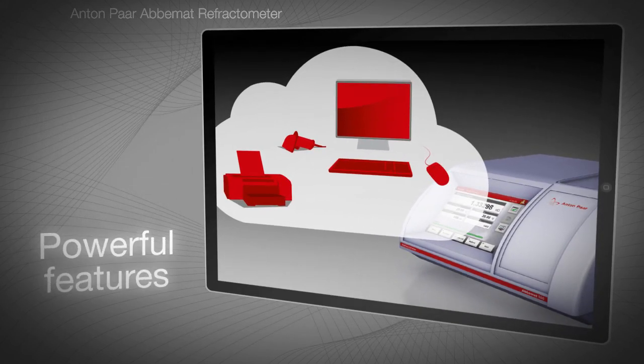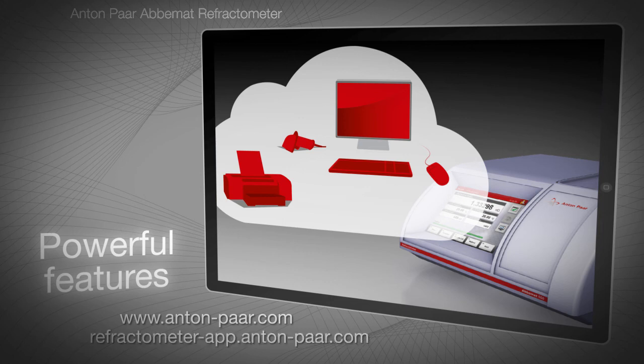For more information on ABIMAT refractometers, visit Anton-PAR.com or take a virtual tour at refractometer-app.Anton-PAR.com. The complete Refractometer app, including the content shown in this video, is available as a free download from the App Store and Google Play.